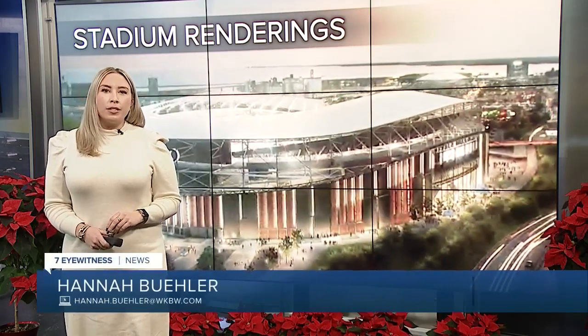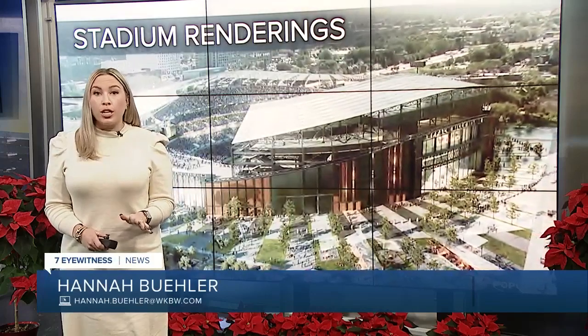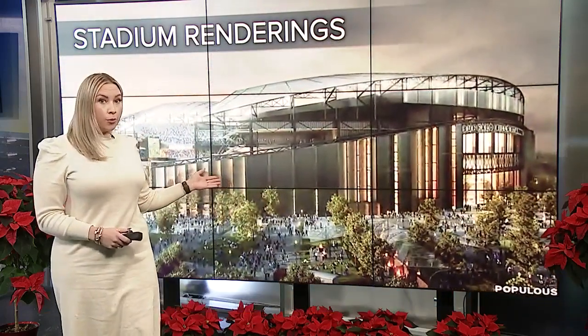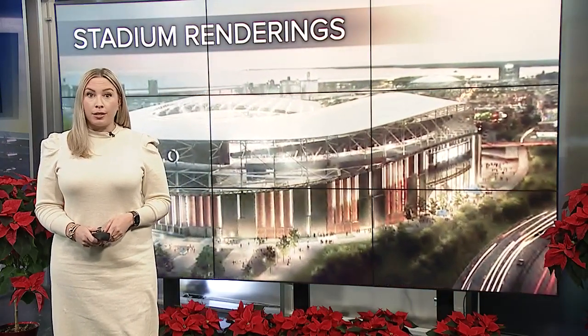Good evening, I'm Hannah Bueller. New developments in the game plan to build a new stadium for the Buffalo Bills. We are now seeing for the first time what a downtown stadium could look like right behind me, and how much longer it could take to build it.